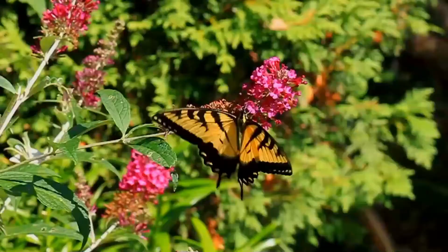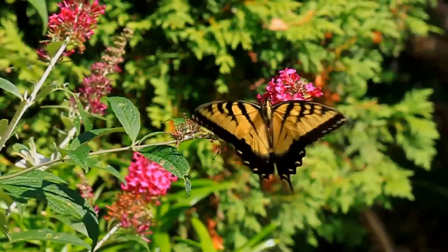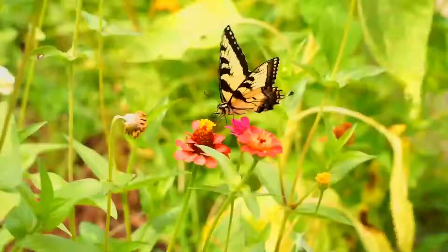The male is yellow with four black tiger stripes on each forewing. Females may be either yellow or black, making them dimorphic. The yellow morph is similar to the male, but with a conspicuous band of blue spots along the hindwing, while the dark morph is almost completely black.